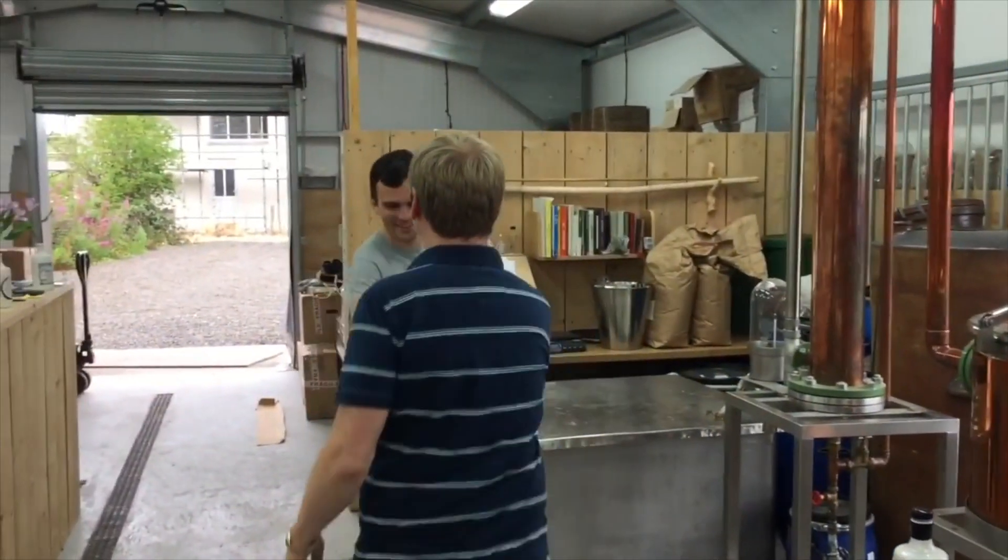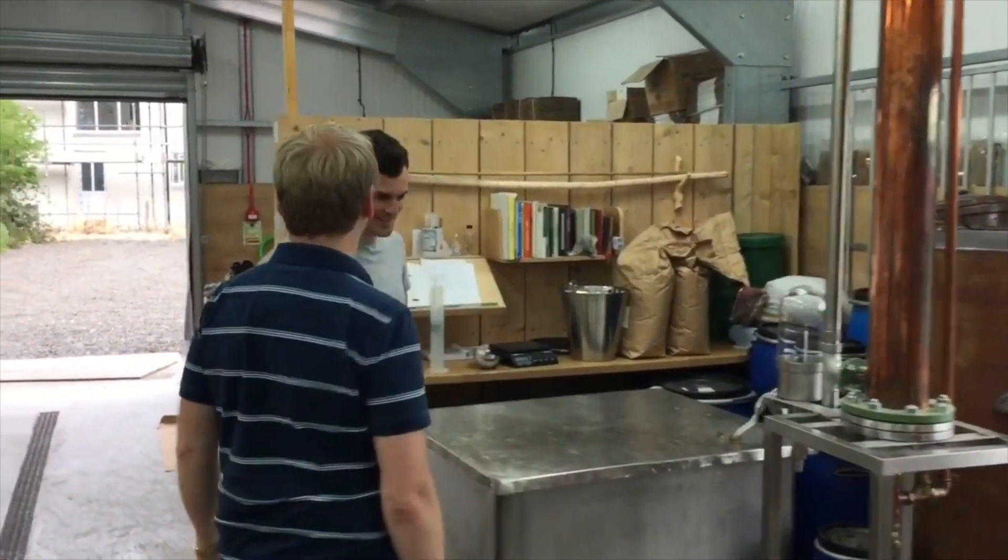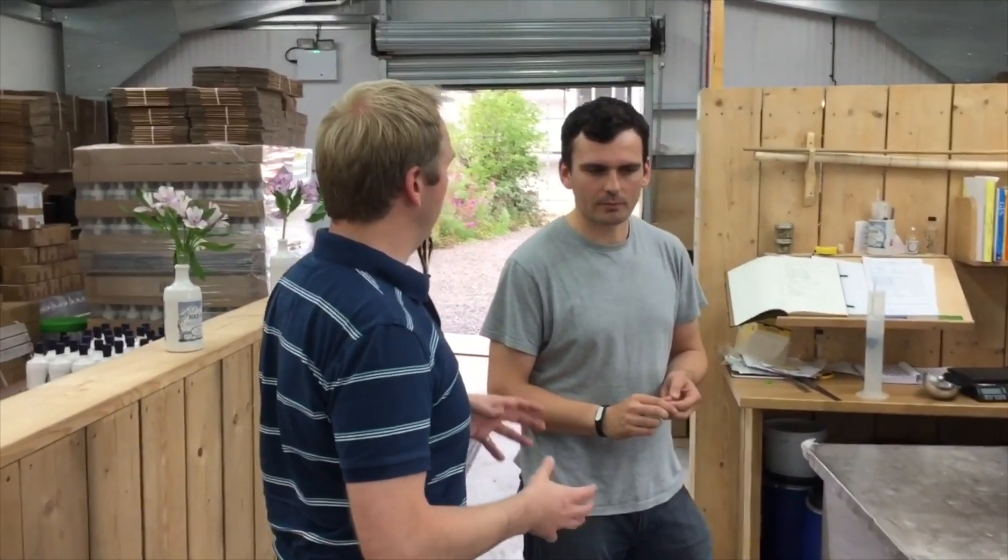Martin, how are you? It's really good to see you again. Thank you for letting me back up. I've just been having a look outside at the plants, and I was trying to remember — you were saying that those plants actually go into the gin and the vodka?